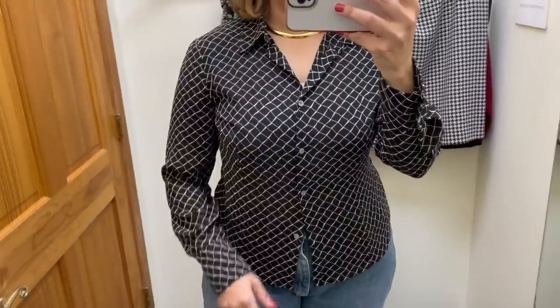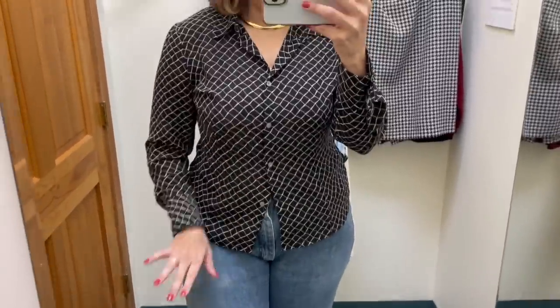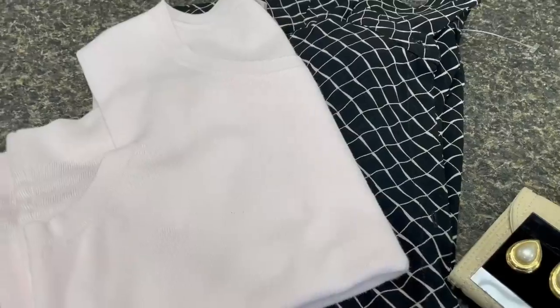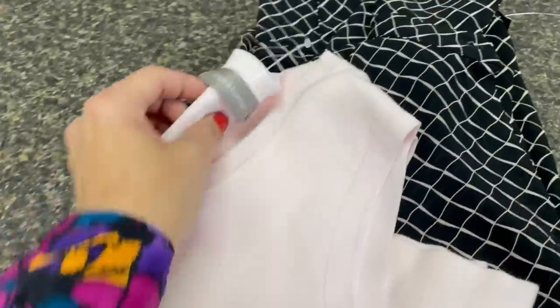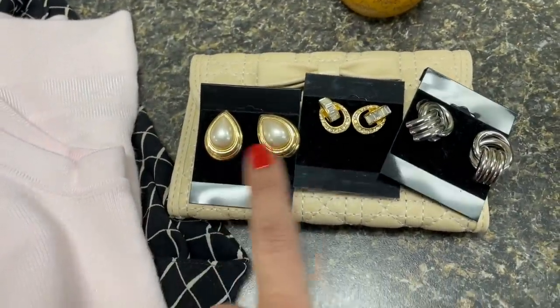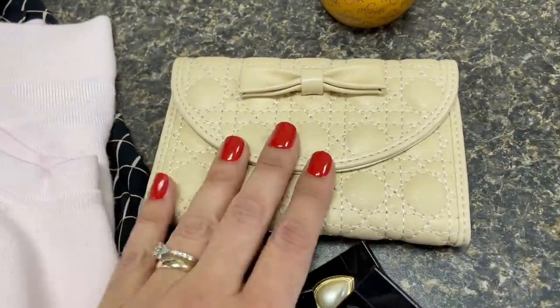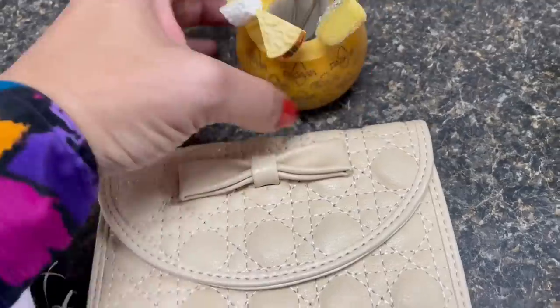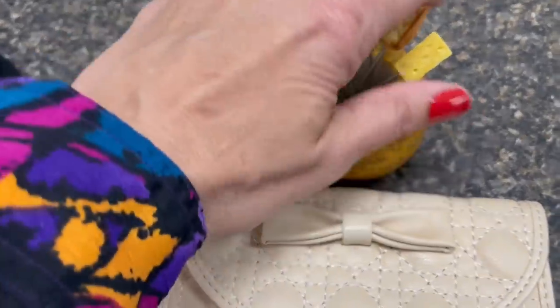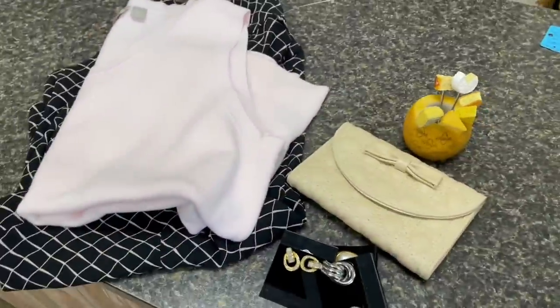This is a New York and Company top, marked $9 but on the $3 rack — I'm hoping it rings up at $3 because I really love the pattern and the fit. It's a basic, but not — I really love this. So I'm walking away with the Croft & Barrow sleeveless top, the New York and Company blouse, some great earrings — pearl and gold, rhinestone, and silver door knocker style — plus the wallet since mine's falling apart. And this cute $4 cheese set with little toothpick-style picks topped with different cheeses. This is my haul for this beautiful store. I love it and can't wait to come back.